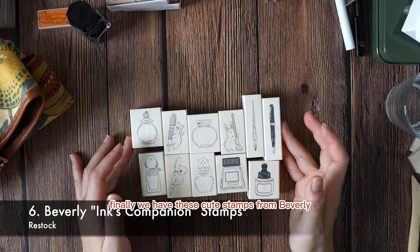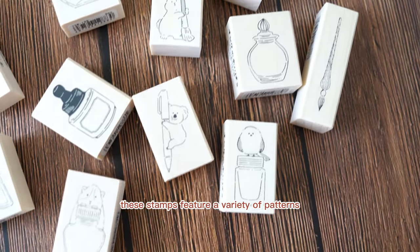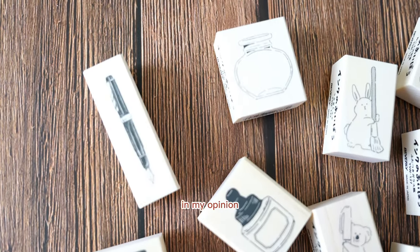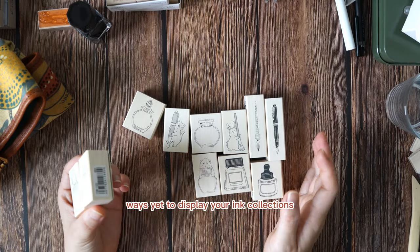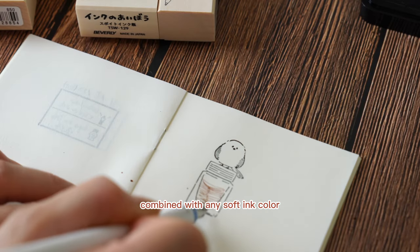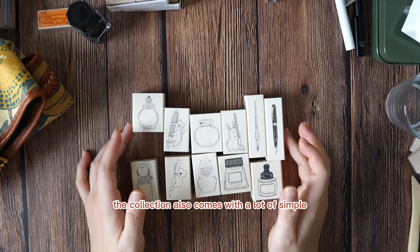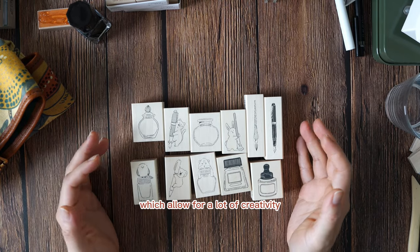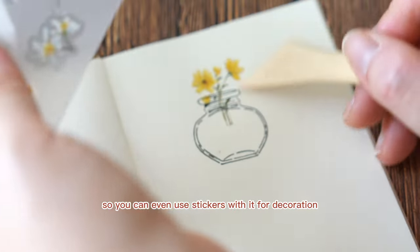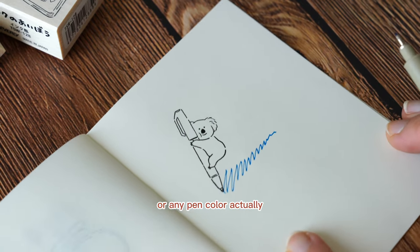Finally, we have these cute stamps from Beverly from a series called Ink Companion — 11 stamps in total. These stamps feature a variety of patterns, from animals holding a pen to animals standing on an ink bottle to a classic fountain pen pattern. In my opinion, they are one of the cutest ways to display your ink collections. One of my favorite stamps is the one with a bird standing on an ink bottle — combined with any soft ink color, it adds a whole new level of cuteness to your ink collection page. The collection also comes with simple ink bottle shapes that allow for a lot of creativity, including an open ink bottle shape you can decorate with stickers. The stamps with animals holding pens are also a great way to test your fountain pen nibs or any pen color.